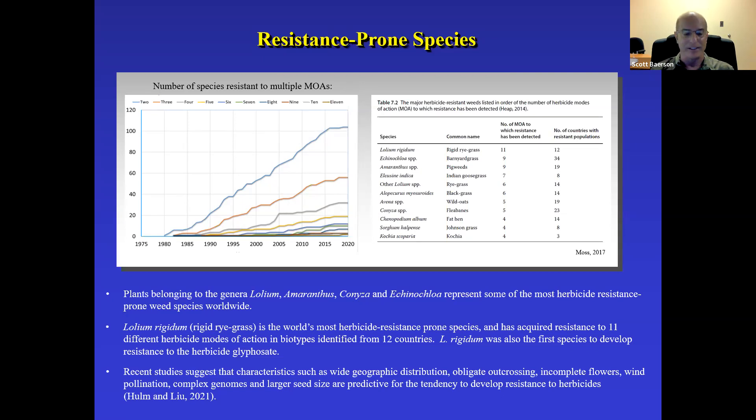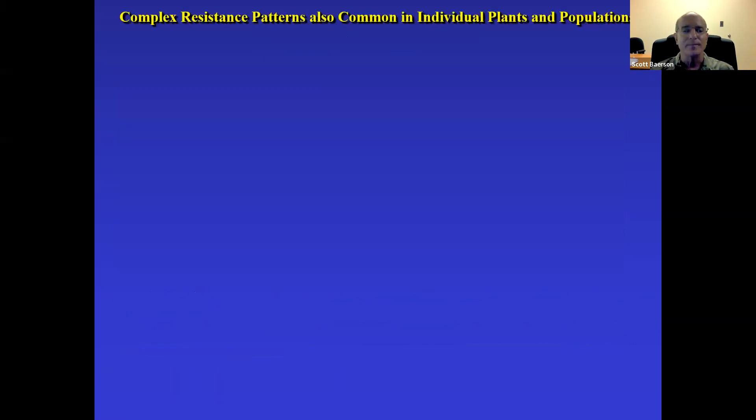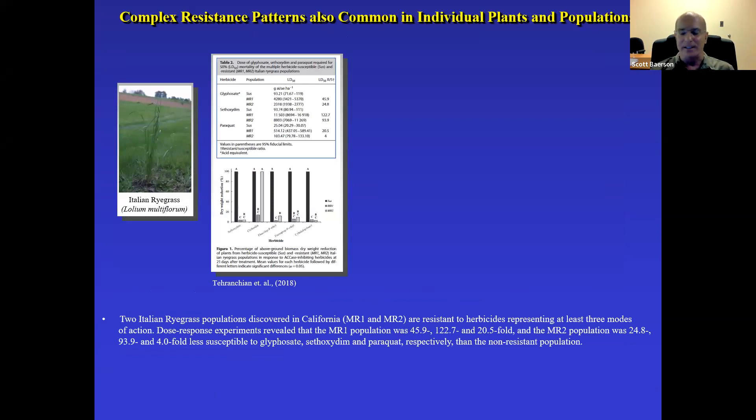Resistance is a complex problem that is getting more complicated all the time. Two Italian ryegrass populations identified in California were both highly resistant to glyphosate, clethodim, and paraquat — both populations showing high levels of resistance. This is referred to as cross-resistance, which is unfortunately very commonplace and points out that addressing weed resistance is no longer a simple question of switching modes of action for farmers, because many biotypes have cross-resistance.